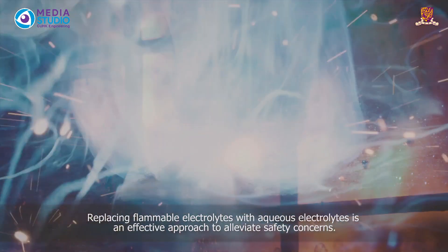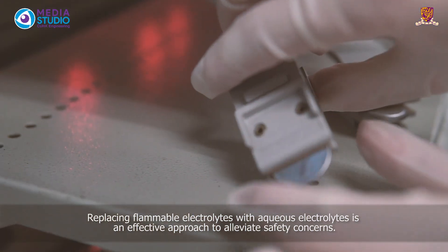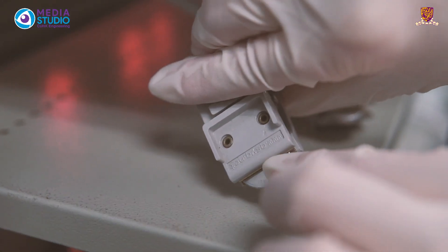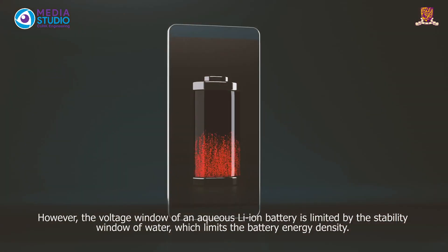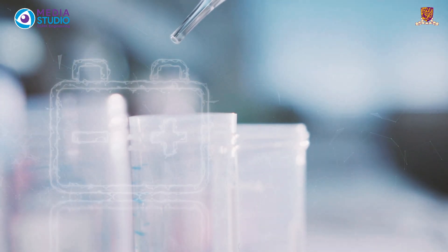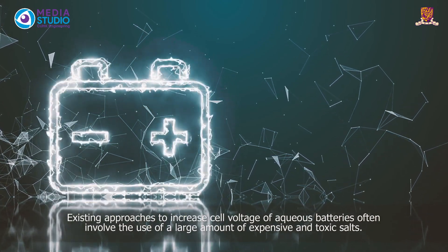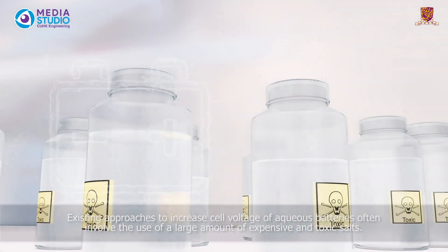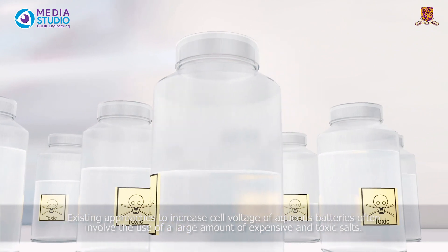Replacing flammable electrolytes with aqueous electrolytes is an effective approach to alleviate safety concerns. However, the voltage window of an aqueous lithium-ion battery is limited by the stability window of water, which limits the battery energy density. Existing approaches to increase cell voltage of aqueous batteries often involve the use of a large amount of expensive and toxic salts.